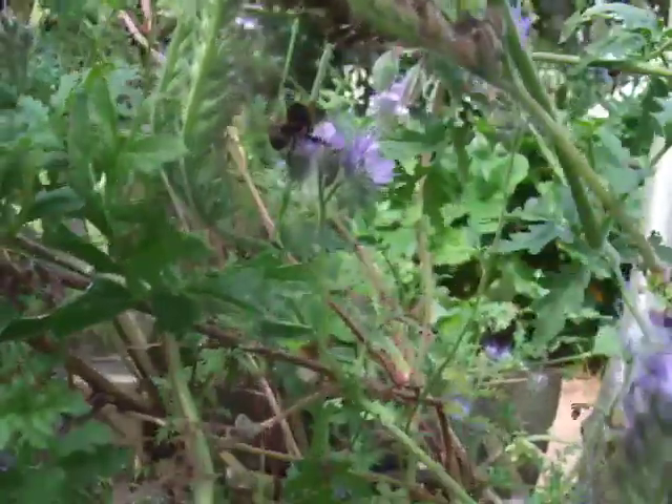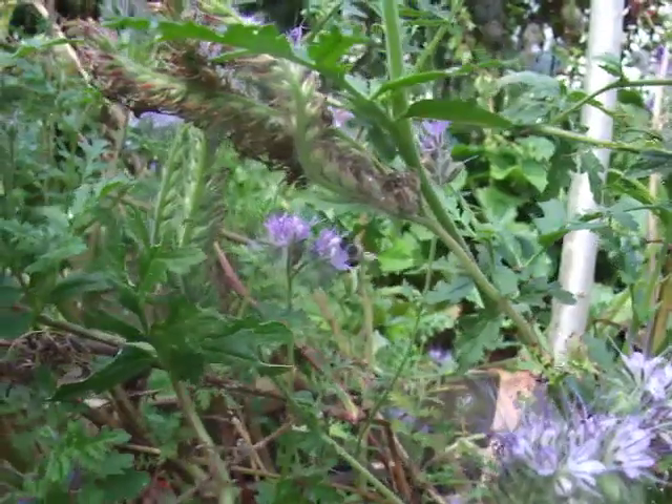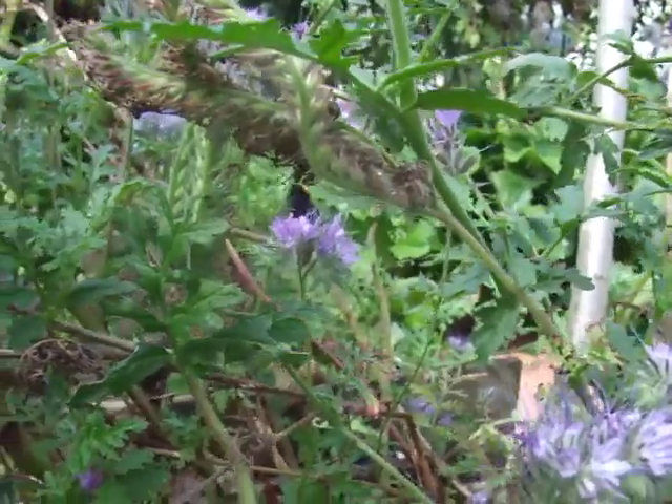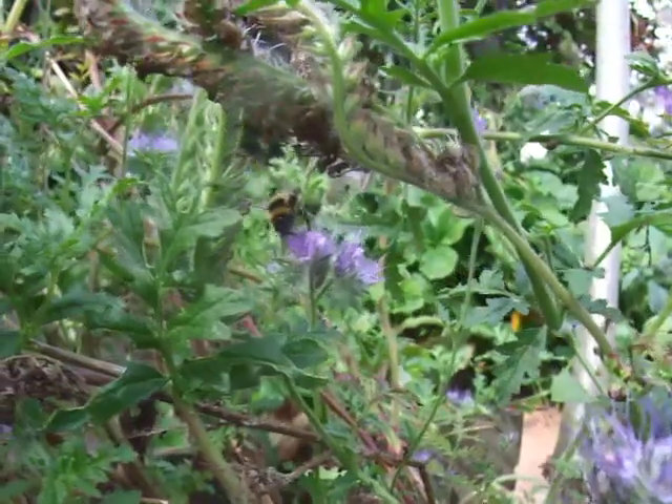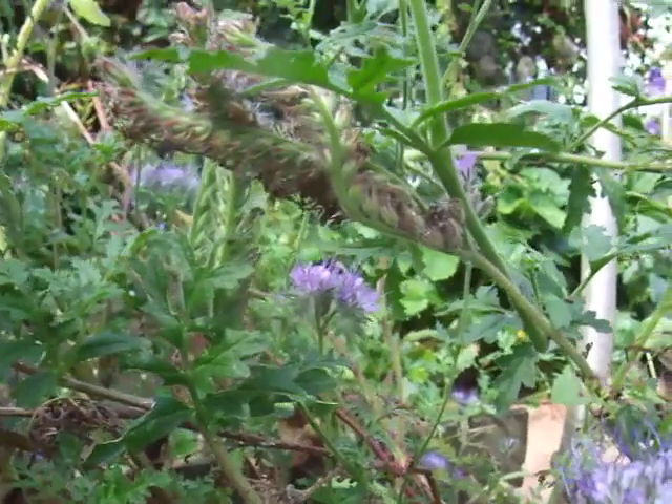This plant — Phacelia — which is coming to the end of its life as well, is a fantastic one for bumblebees. It's brilliant. It's a green manure, but it's also fantastic for attracting not just bumblebees but all kinds of beneficial insects to your garden.